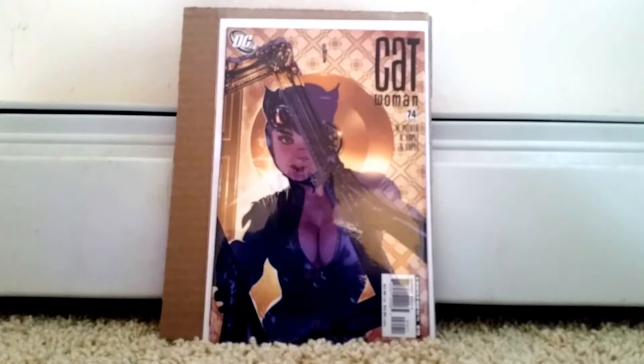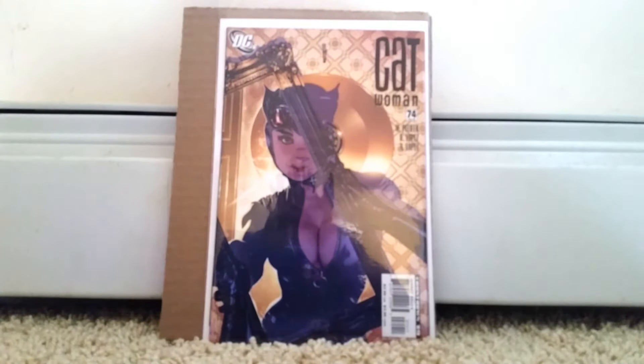Shout out to the local comic shop — very happy with these. Catch you guys next video, hopefully my voice is a little bit better. Stay cool, friends. Bye.